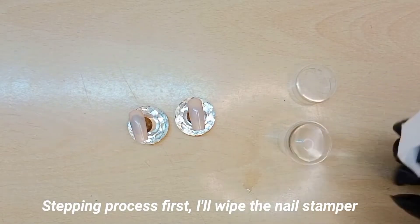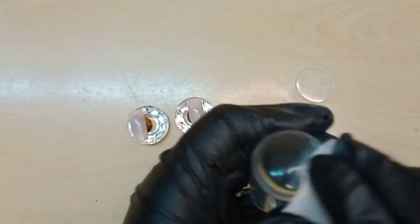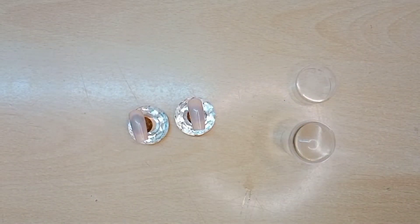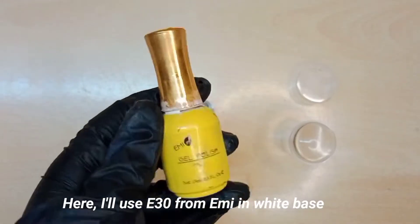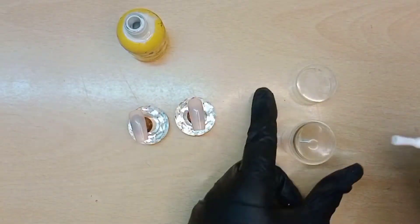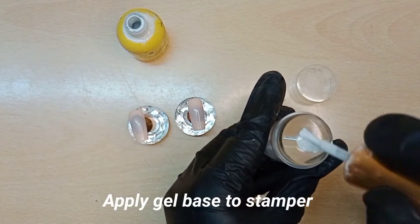I'll wipe the nail stamper. I'll use E30 from EMI in white base, and apply gel base to the stamper.